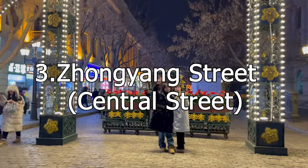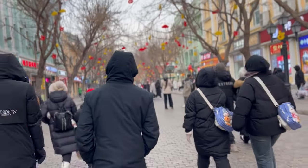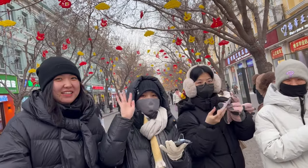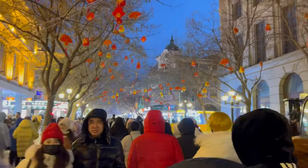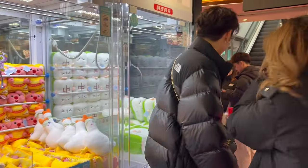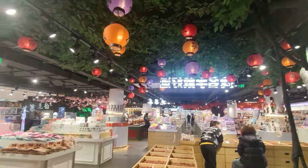The third one is Zhongyang Street, also known as Central Street. I also uploaded a video about Zhongyang Street, it's up here. It is a pedestrian street bustling with activities. It offers a mix of shopping, dining, and entertainment — a one-stop for everything. During winter, it transforms into a festive market with vendors selling hot snacks, traditional crafts, and more.